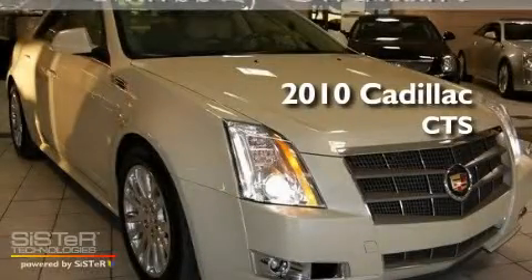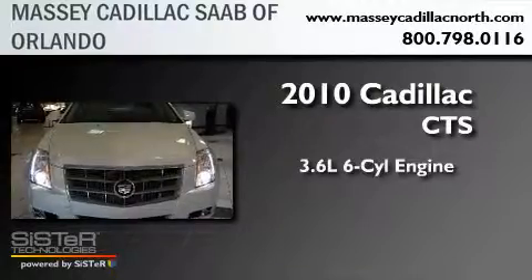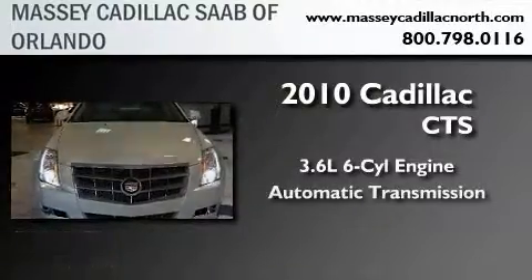This is a 2010 Cadillac CTS. It has a 3.6-liter six-cylinder engine and an automatic transmission.